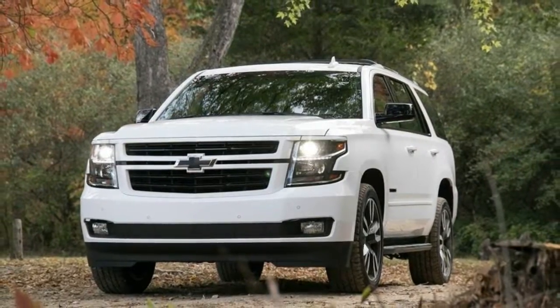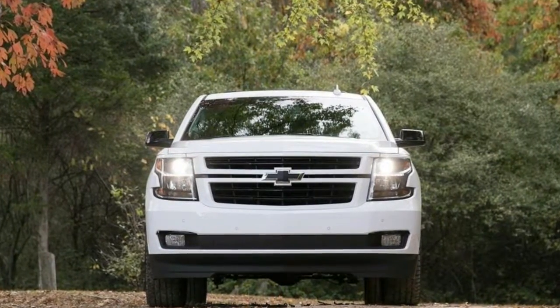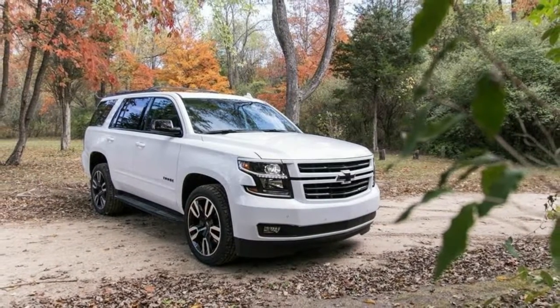It's the new Tahoe RST, for Rally Sport Truck, an available package that adds the Tahoe's first 6.2L V8 engine, along with a 10-speed automatic transmission and performance suspension.